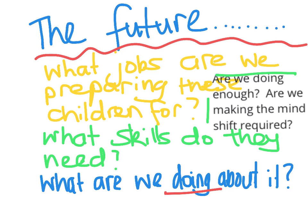The future. What jobs are we preparing these children for? What skills do they need? What are we doing about it? Are we doing enough? Are we, as educators, making the mindshift required?